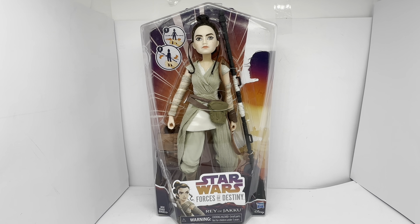The stars who appeared in the movies voiced the characters from Forces of Destiny. The figure we're looking at today is Rey of Jakku.